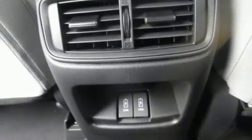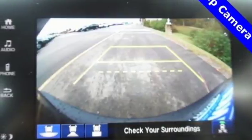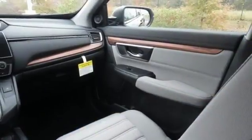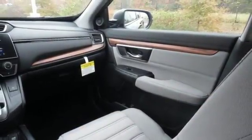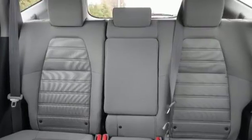The easy fold-down 60-40 split rear seat and multi-angle rear view camera are handy no matter which destination you choose, as are the Bluetooth, rear window wiper, and vehicle stability assist with traction control. With the eco-assist system and econ button, you can get there on less fuel, too.